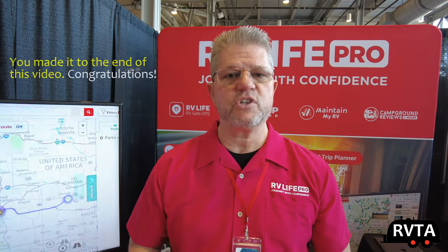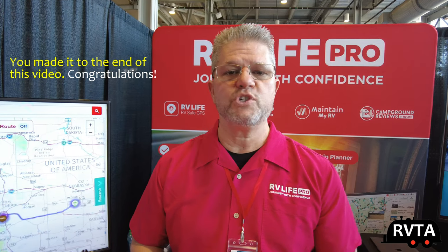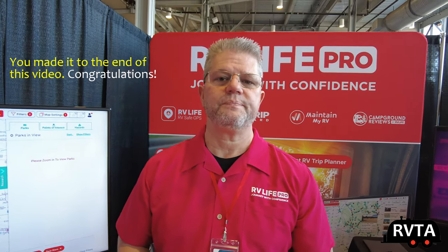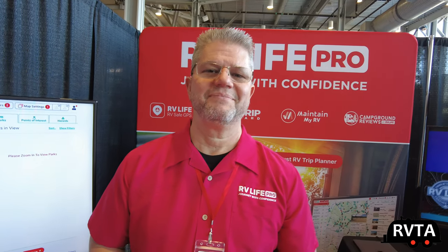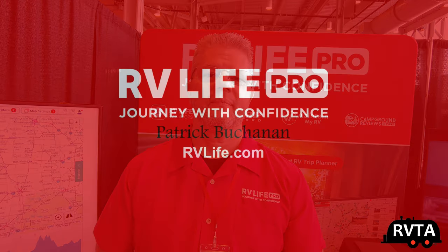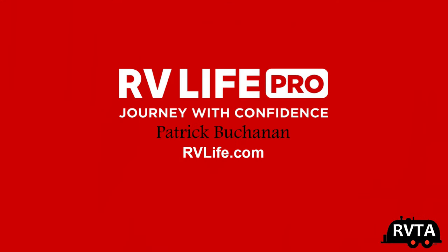How can people sign up for RV Life Pro? You're going to want to go to rvlife.com and you'll see a link right there on the page that says 'Try Pro for Free.' We'll give you a seven-day trial to get in there and give it a shot. I use it all the time — in my humble opinion, it's the best RV app available right now. Thank you very much, thanks for having me.